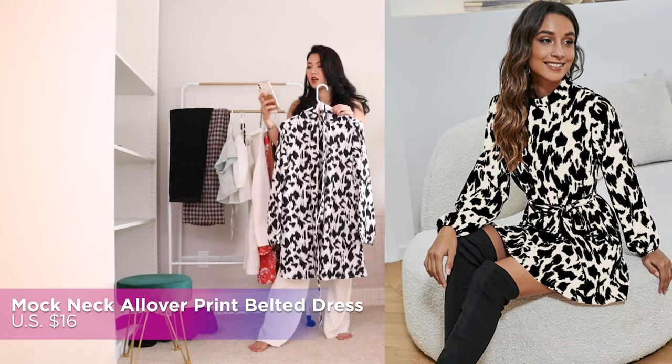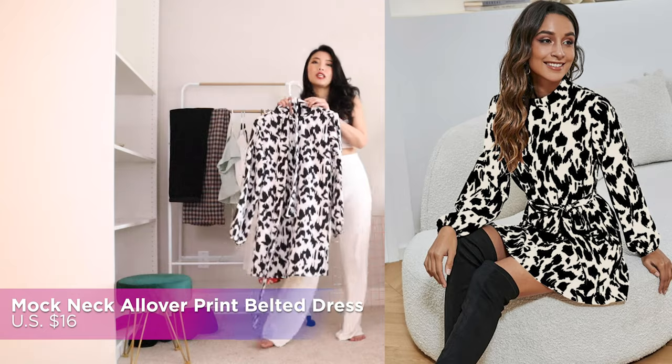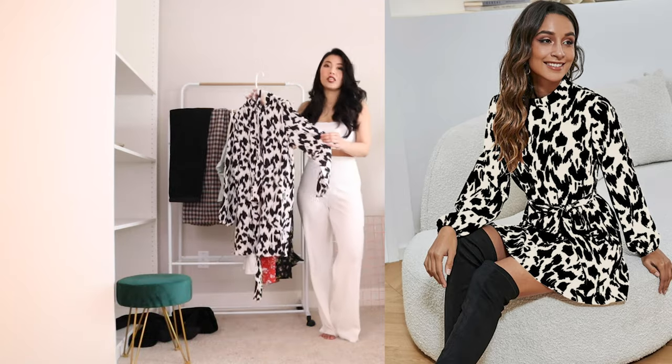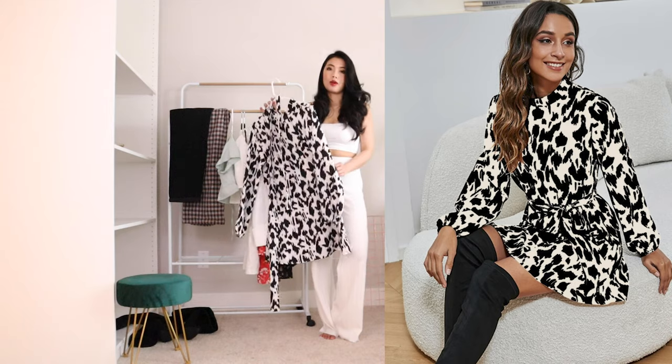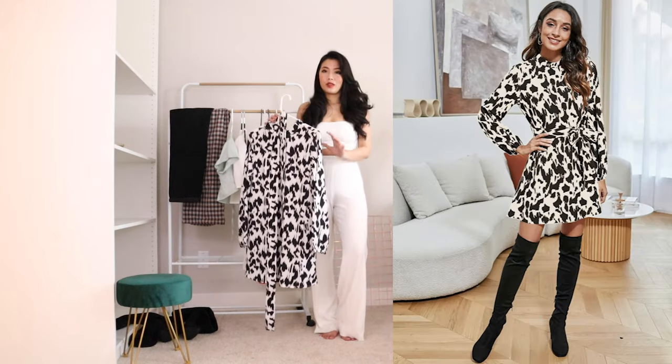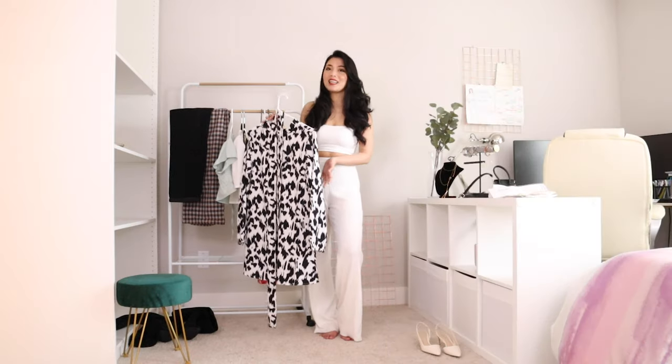This dress is called Mock Neck Alova Print Batted Dress for $16 US dollars. It's very pretty, very soft, very lightweight as well. It's just a perfect dress if you want to wear it in the summer. On the website, the model wears it over the nipples and I want to try it on and see how it looks on me.